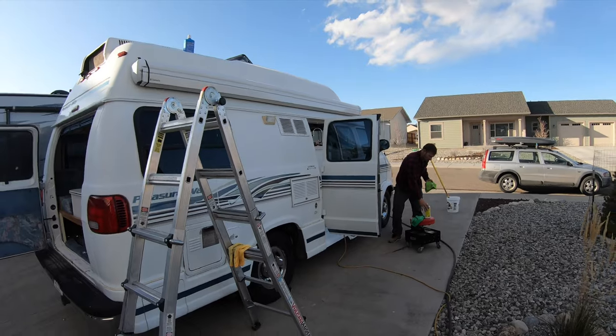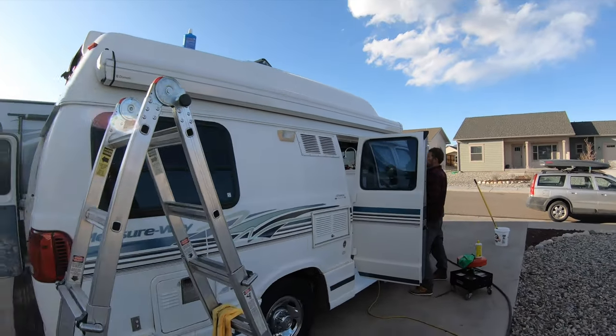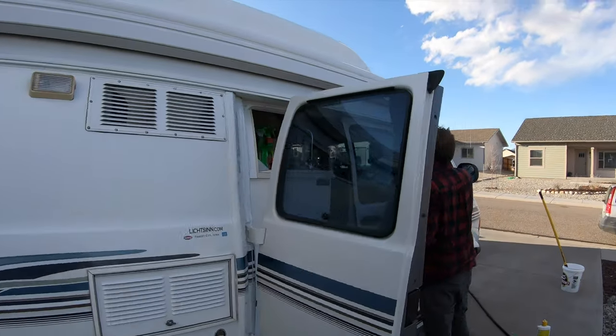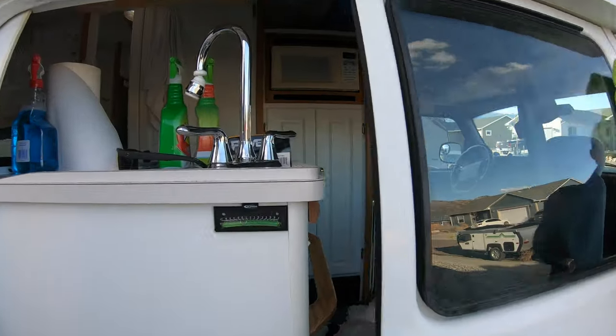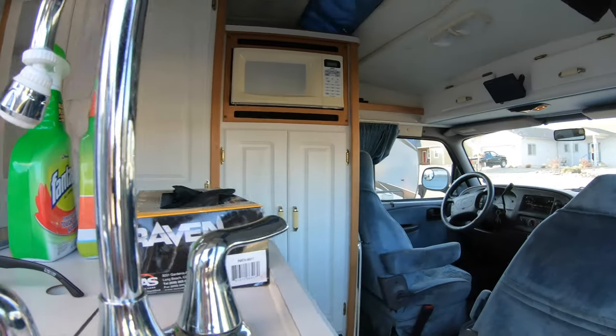Today is day one with the van and we're doing a deep clean inside and out. You can see Tyson is waxing her up — wax on, wax off. I am on the inside doing a deep clean, which it really needs. It's pretty gross. We've got to figure out how to get rid of the mothball smell. It's bad.